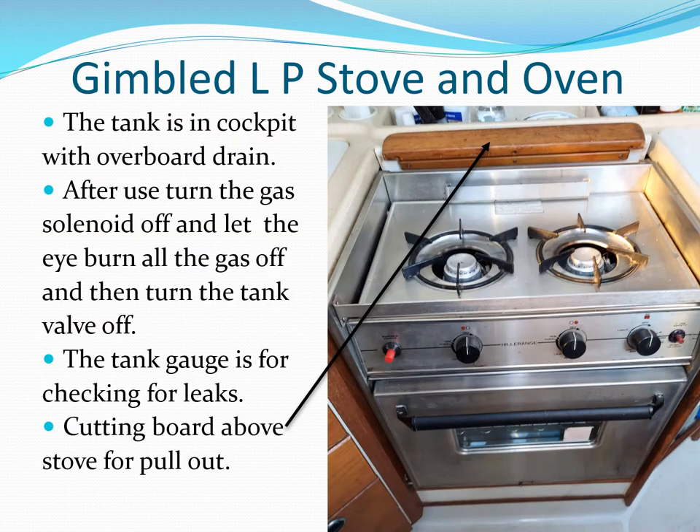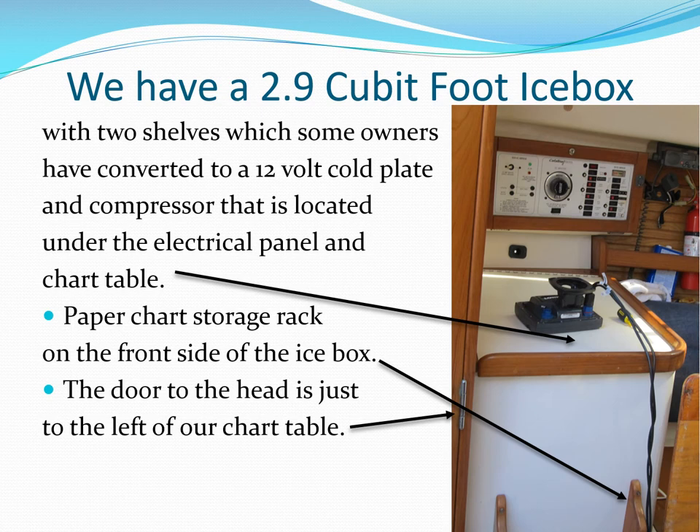Please be very careful if you have gas. After use, turn the gas solenoid off and let the burner burn all the gas out, then turn the tank valve off. Use the tank gauge to carefully check for leaks often. The ice bin has a storage rack for rolled marine charts on the front, and the electrical panel is located above the chart table.